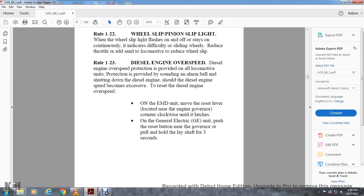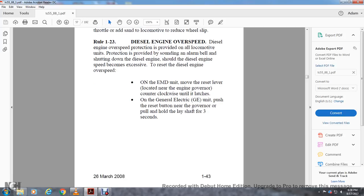Rule 1-23: Diesel Engine Overspeed. Diesel engine overspeed protection is provided on all locomotive units, sounding an alarm bell and shutting down the diesel engine. On an electric motor diesel engine unit, move the reset lever located near the engine governor control clockwise or counterclockwise until it latches. On a General Electric unit, push the reset button near the governor, or pull and hold the layshaft for 3 seconds.